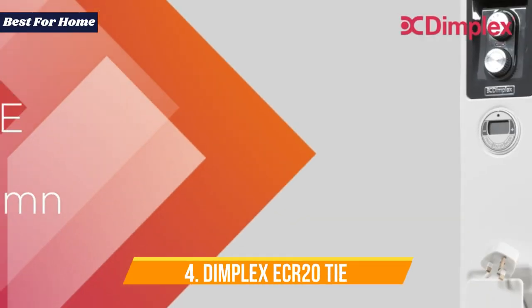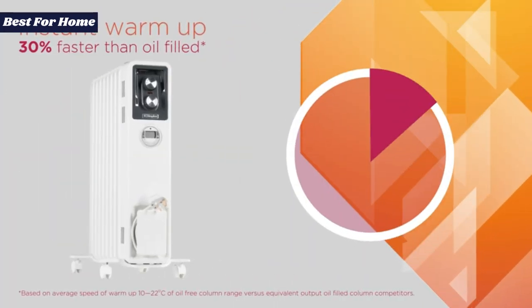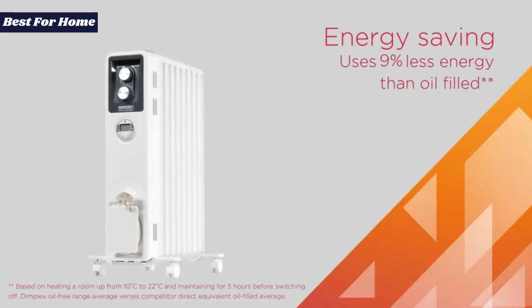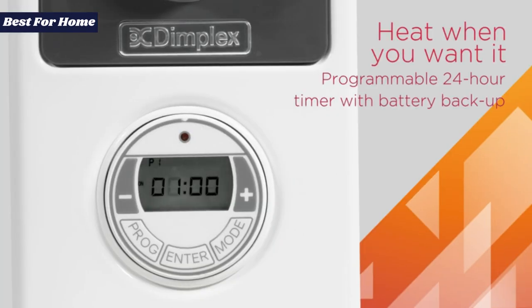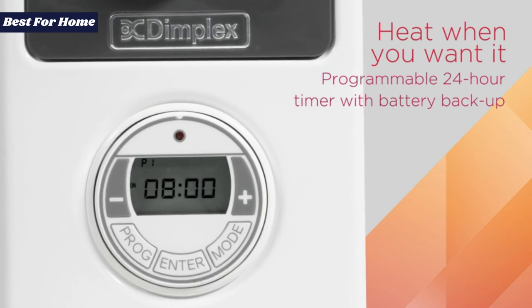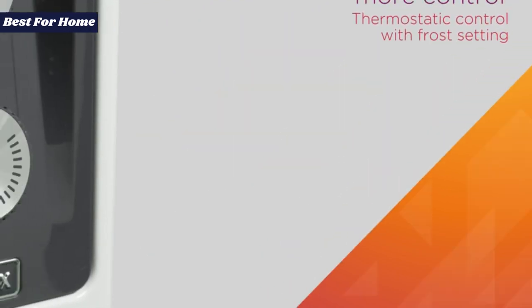Number 4: the Dimplex ECR20 Ti, the best electric heater for economical background warmth. Nothing beats an electric radiator for reliable, consistent background heat. Our usual pick, DeLonghi's Dragon 4, is hard to find right now, but this Dimplex oil-free model is a great alternative. It's nearly 4 kilograms lighter, making it a lot easier to store or move around the house. It also heats up very quickly and stays at the same level of warmth once it hits your thermostat setting — you can just set it and forget it.